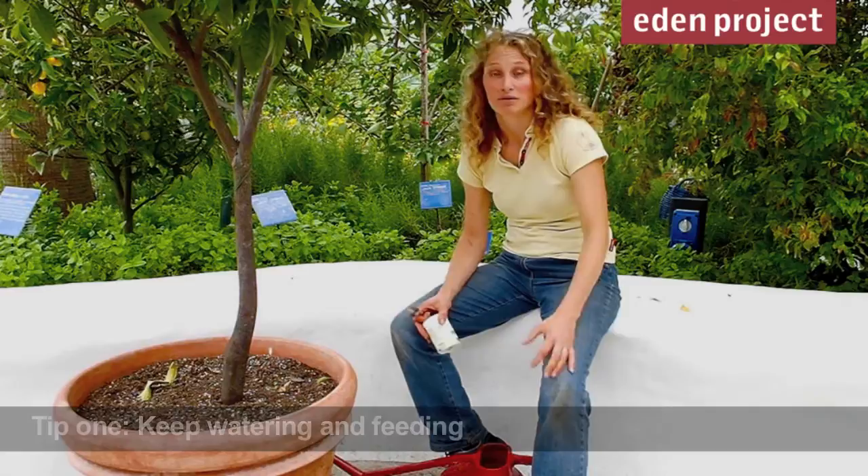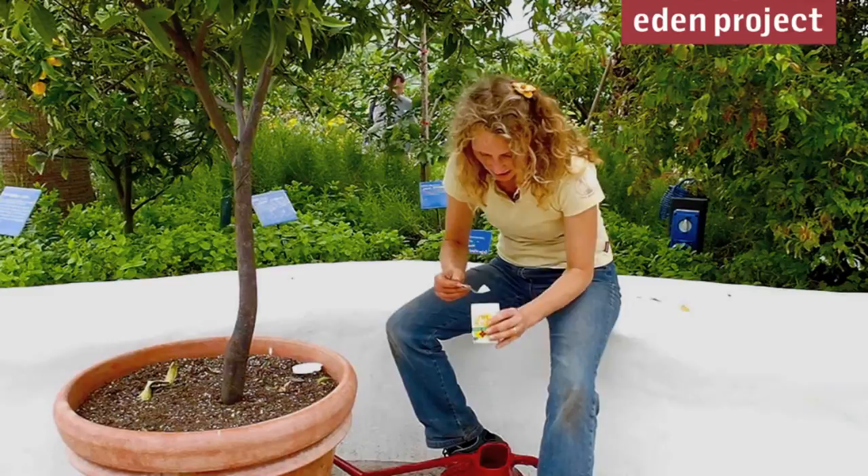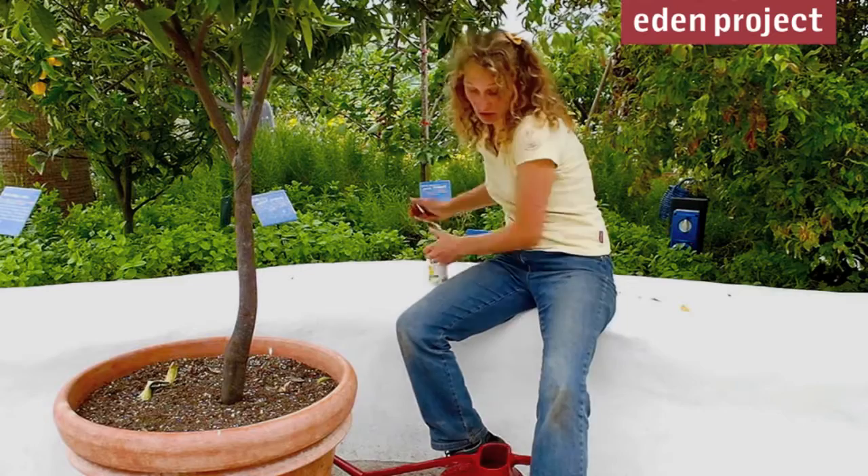At this time of year, light levels are really high, temperatures are high, and plants could be growing really well — but they mustn't be limited on the amount of water or food they have. So we feed our citrus trees every week. We actually use a specialised formulation for citrus, but there are a lot of other feeds you could be using too.